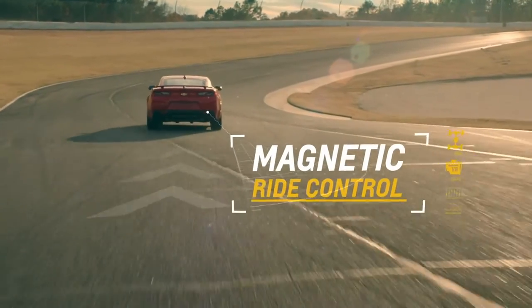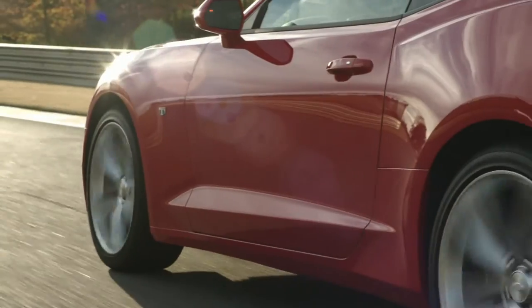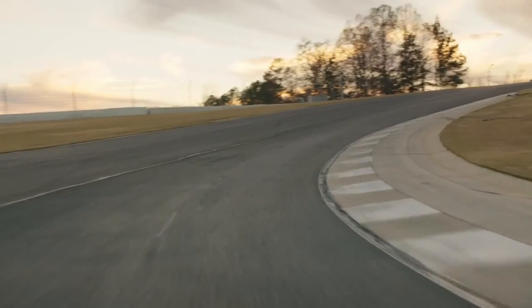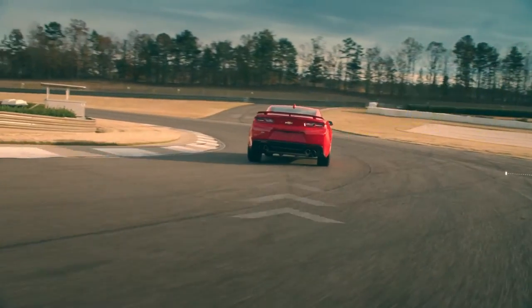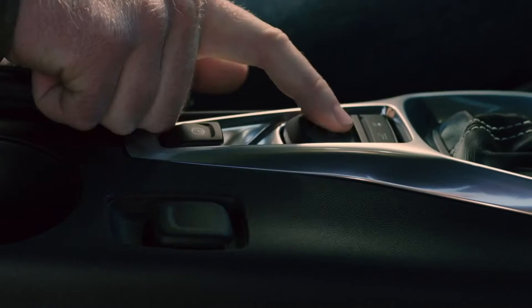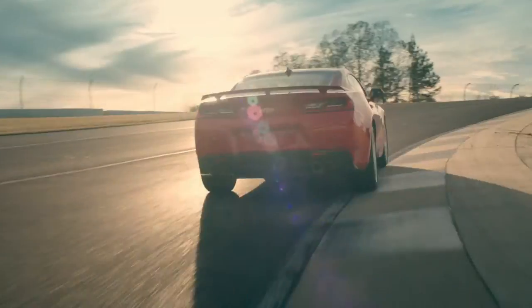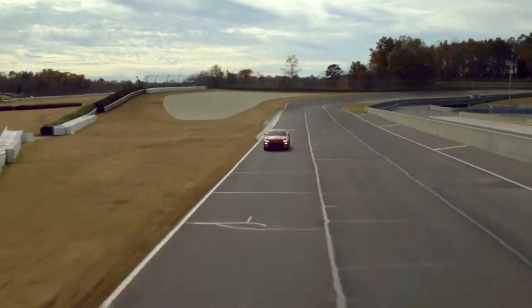The available magnetic ride control on SS is also customized — this real-time damping system reads the road every millisecond, and when adjusted using the driver mode control, it stiffens the suspension for high-performance driving that never sacrifices a smooth ride. With the available dual mode exhaust, you can dial in a more aggressive sound using the driver mode control to calibrate a unique exhaust note for each mode. Cruising in the all-new 2016 Camaro isn't just an experience — it's a symphony for the senses.